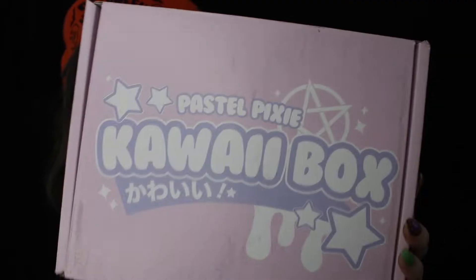Hey everyone, it's Elise and today I'm doing an unboxing video. The unboxing is the kawaii box from PastelPixie. This is what it looks like — it is in a pink box, their usual box for their kawaii box. What is exciting about this box this month is that it's their spooky Halloween October box. So I'm really excited, and I'm very excited for Halloween. It is the first of October, so obviously I had to dress accordingly. I'm really excited to open up this box and show you guys what's in there.